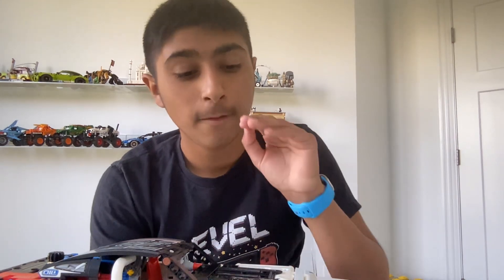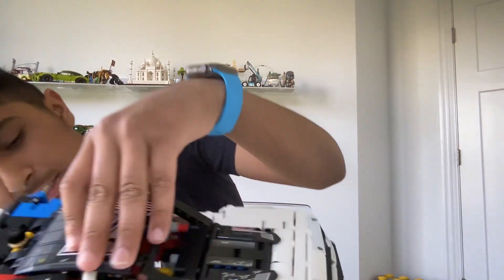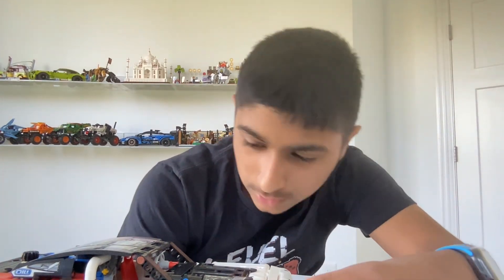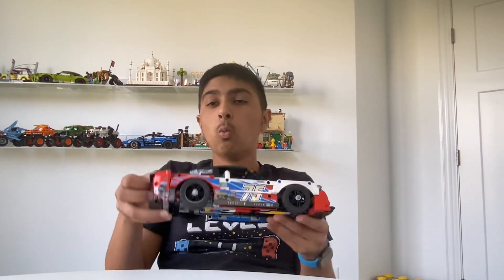As you guys can see, in the front there's red on one side and blue on the other. This is the blue side. So there's a blue and a red side — first I'm going to show you the blue side.